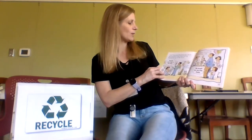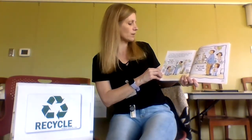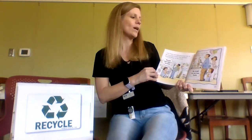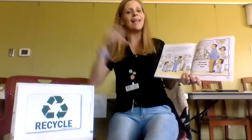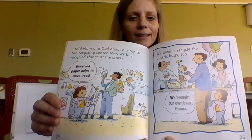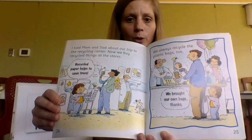I told Mom and Dad about our trip to the recycling center. Now we buy recycled things at the stores. Recycled paper helps save trees. We always recycle the plastic bags too. We brought our own bags — we're going grocery shopping and bring our own bags to put the groceries in.